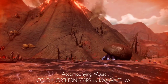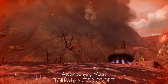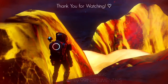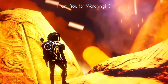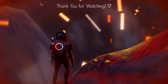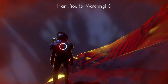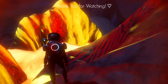Thank you for watching, especially if you made it to the end. And as always, have fun, stay safe, and most importantly, be curious. We'll see you next time.